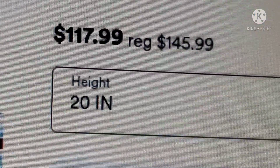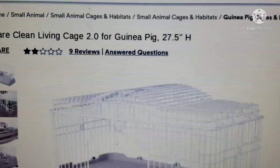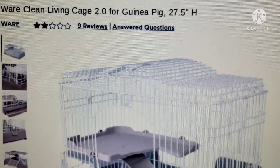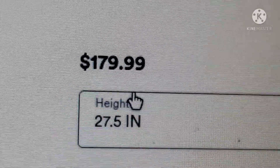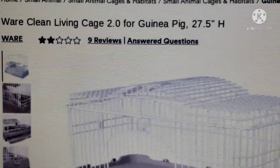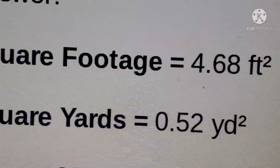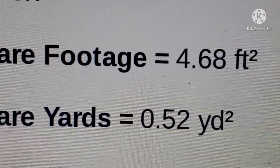Look at the price — $117 for this piece of crap, are you kidding me? This is also at Petco. You can always compare prices, but this is the worst. Now this one — come on, guys — they're literally asking $179, and this is the Ware Cleaning Living Cage 2.0.